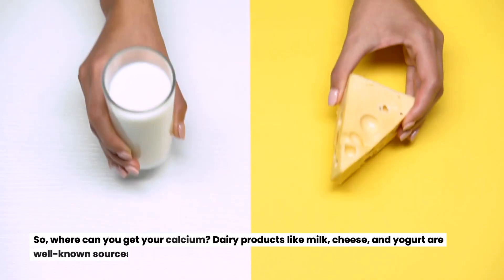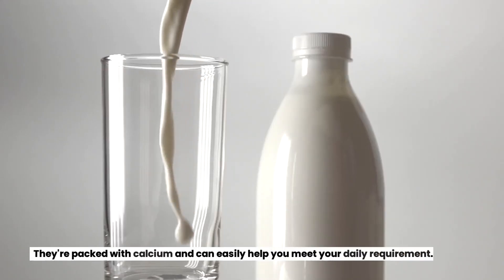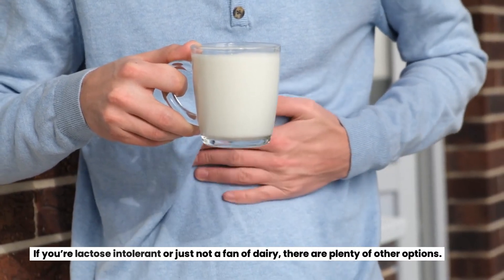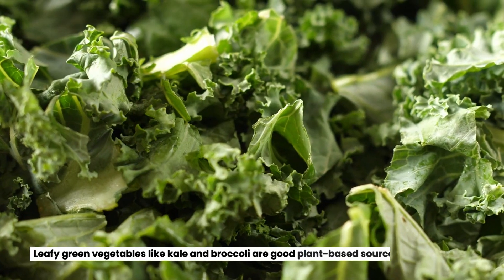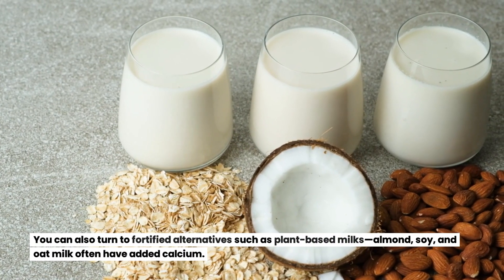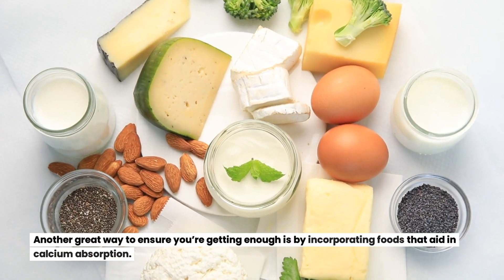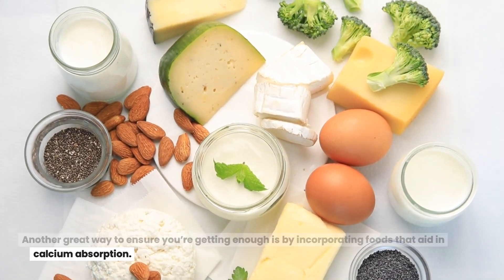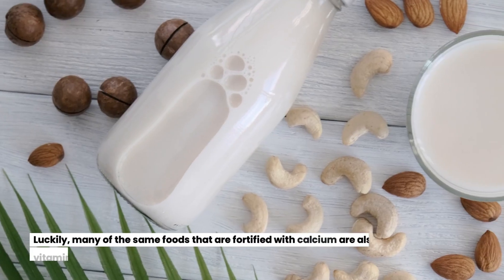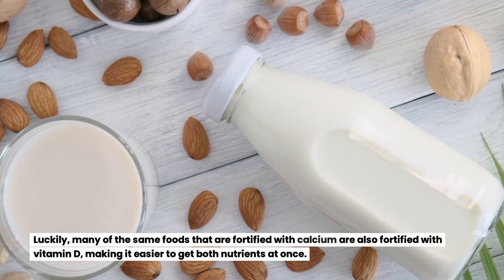So where can you get your calcium? Dairy products like milk, cheese, and yogurt are well-known sources, packed with calcium to easily help you meet your daily requirement. If you're lactose intolerant or just not a fan of dairy, leafy green vegetables like kale and broccoli are good plant-based sources. You can also turn to fortified alternatives such as plant-based milks — almond, soy, and oat milk often have added calcium. Vitamin D is essential here as it helps your body absorb calcium more effectively, and many fortified foods contain both nutrients.